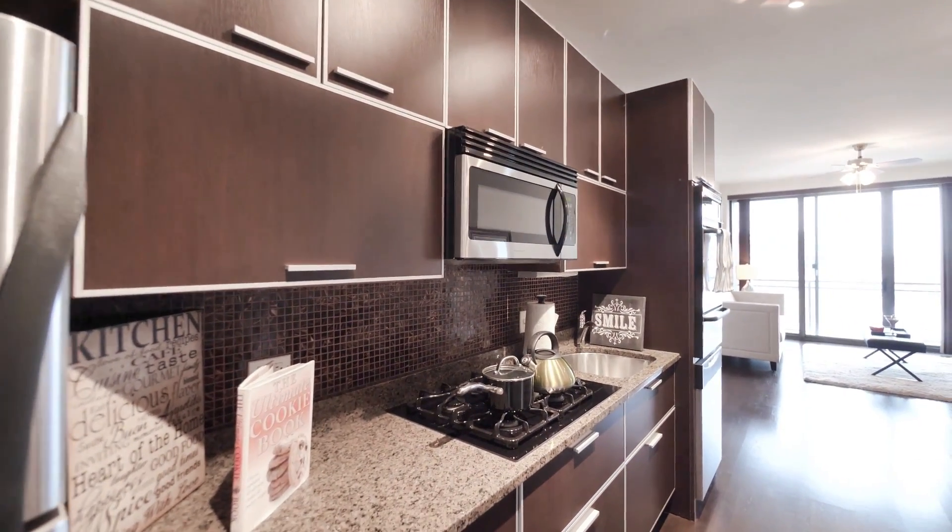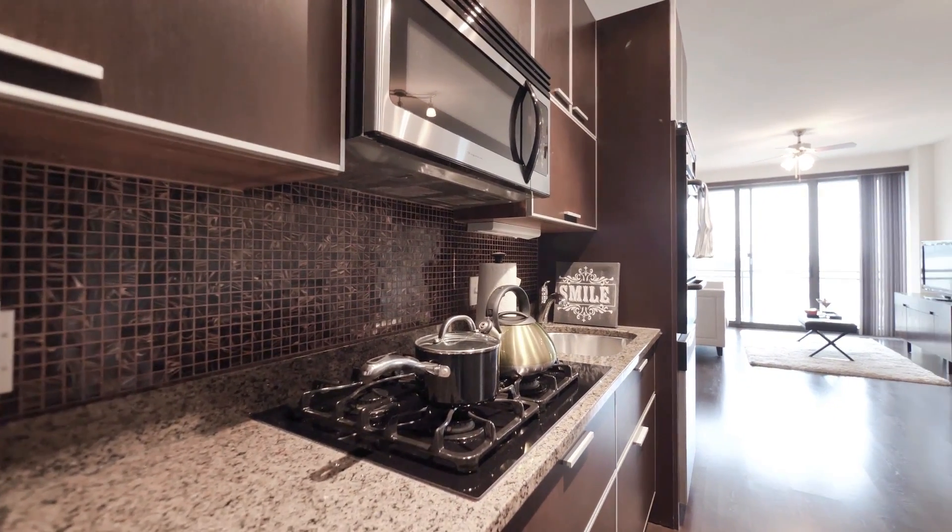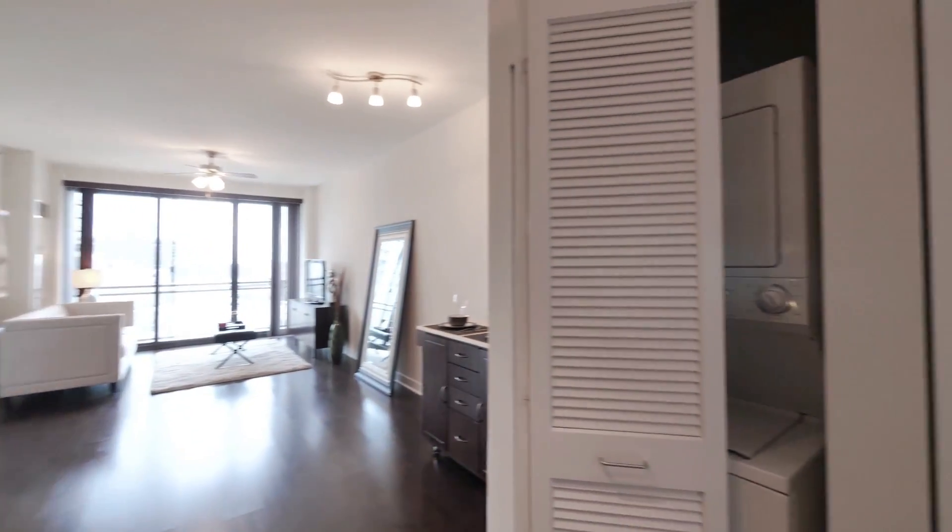This is the kitchen, which is a European-style kitchen to maximize on square footage space. Over to your right, we have our front hall closet and washer and dryer.